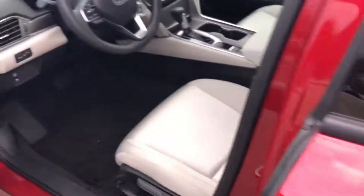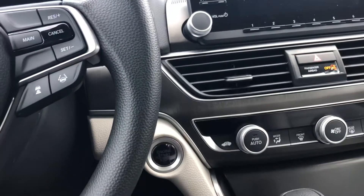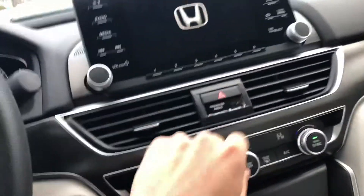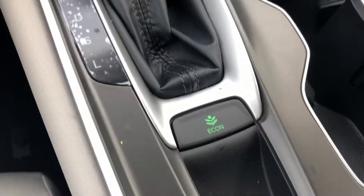You have your alloy wheels. Let me give you a quick look at the interior — nice ivory interior. It is a push start, so you just press that and the car will start right up.